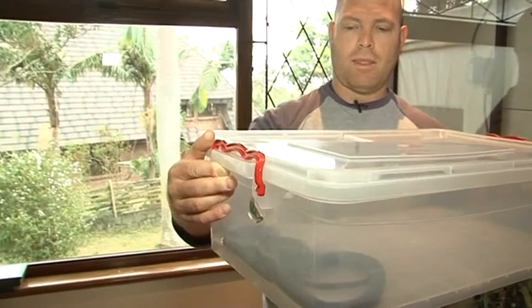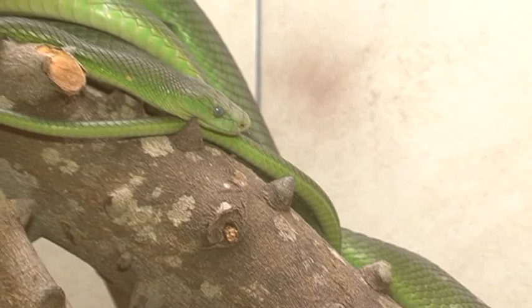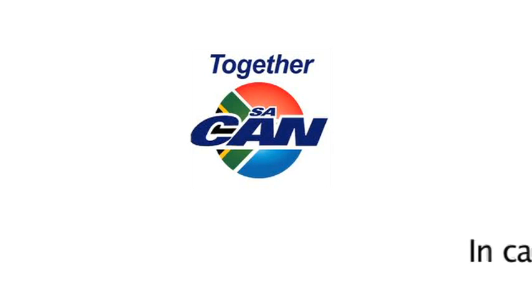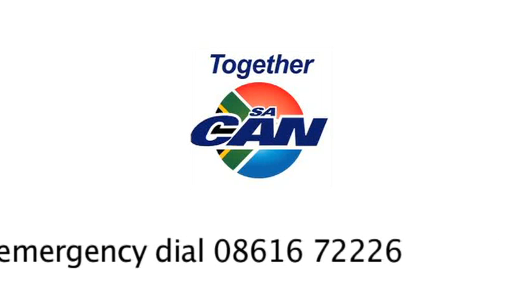The best thing for a member of the public to do if they encounter a snake on their property would be to open the telephone directory. There are a number of people listed there under the word 'snake'. They could also go onto the internet and Google 'snake' or 'snake catcher'. There are a number of numbers that will be there. People can also go onto the SA CAN website — our numbers will be listed there as well.